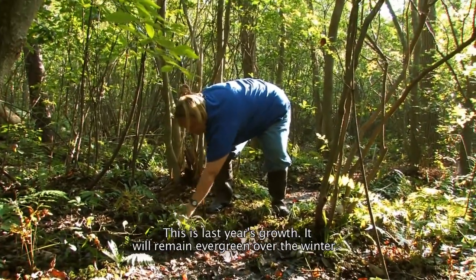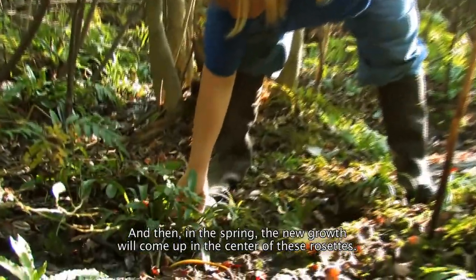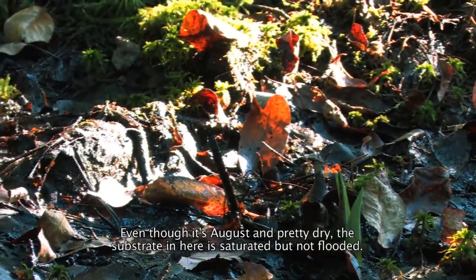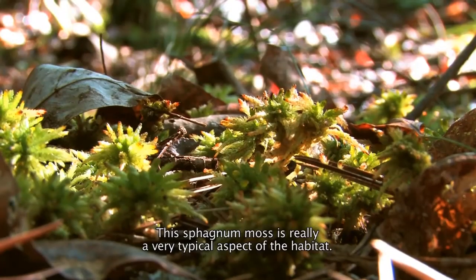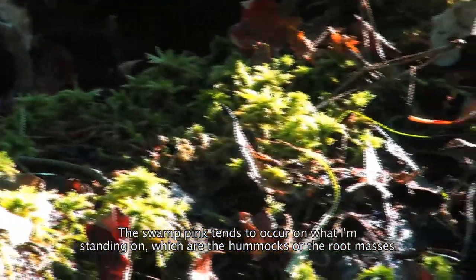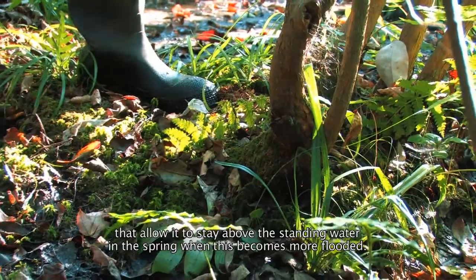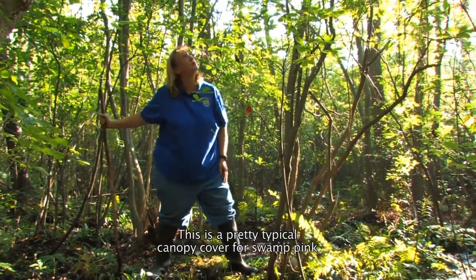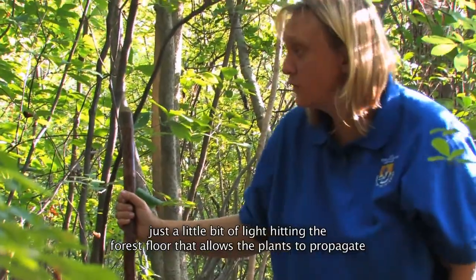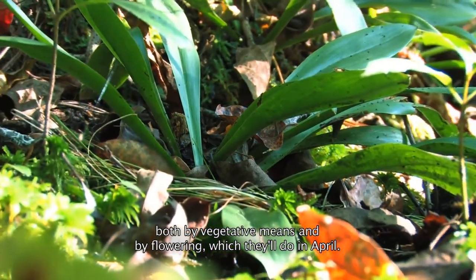This is last year's growth. It'll remain evergreen over the winter and then in the spring the new growth will come up in the center of these rosettes. Even though it's August and pretty dry, the substrate in here is saturated but not flooded. This sphagnum moss is a very typical aspect of the habitat. The Swamp Pink tends to occur on the hummocks or root masses that allow it to stay above the standing water in the spring when this area becomes more flooded.